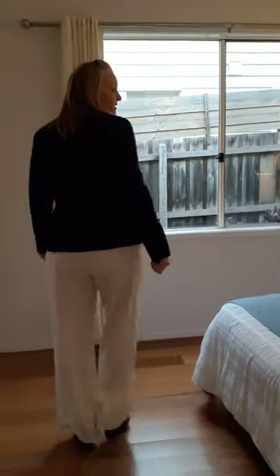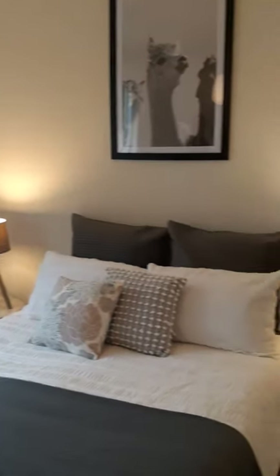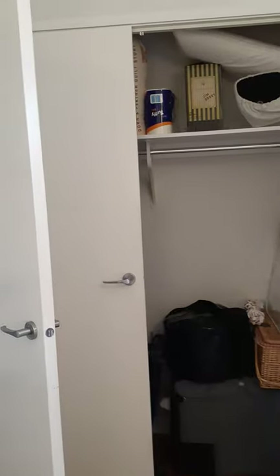Second bedroom here. Come on in. Obviously plenty of room for a double or queen size bed in this room. And this one also does have cupboards behind the door here. Same as the first bedroom — plenty of hanging space and also space up at the top of the wardrobe for folding, drawers, or whatever you want to put in there.